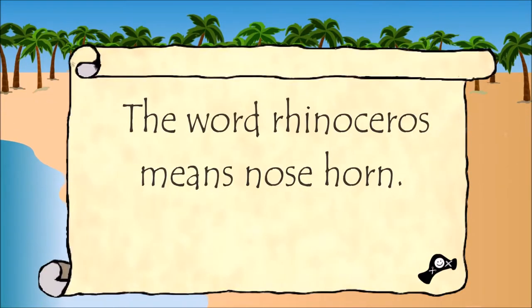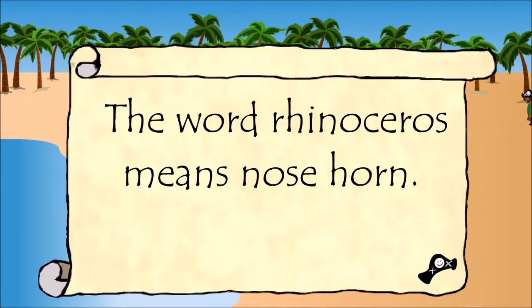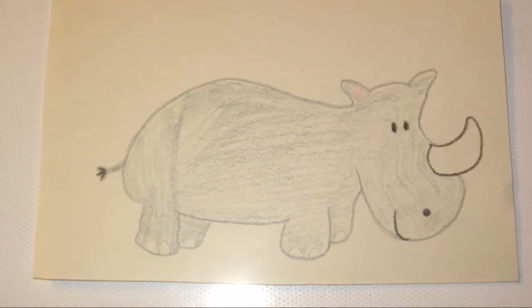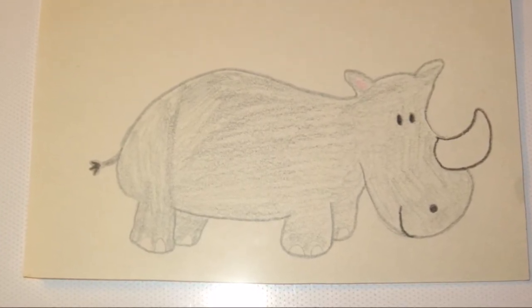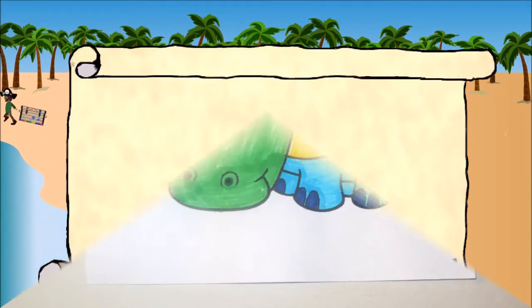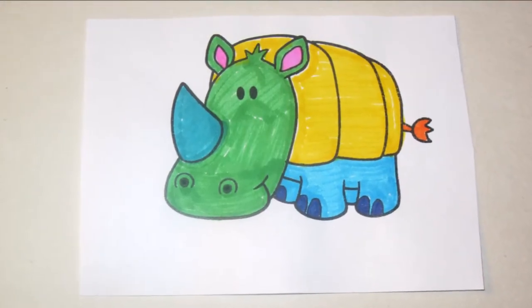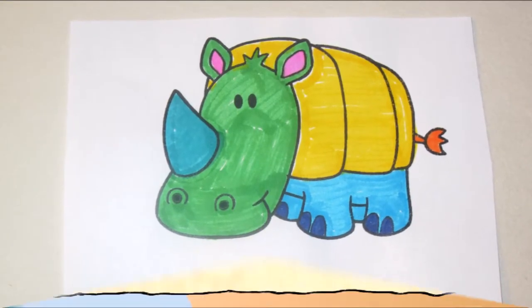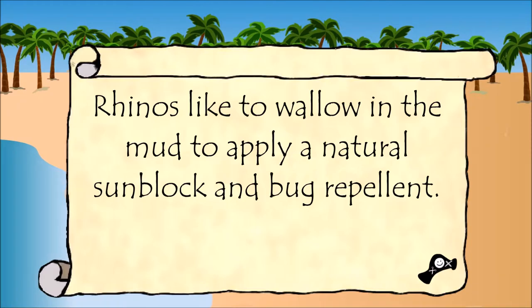The word rhinoceros means nose horn. Both black rhinos and white rhinos are gray. Rhinos like to wallow in the mud to apply a natural sunblock and bug repellent.